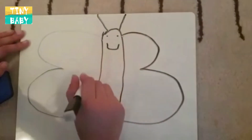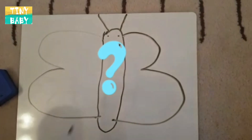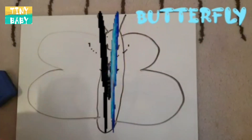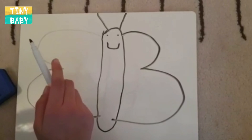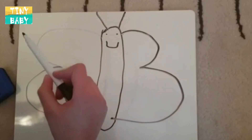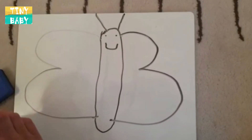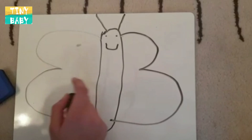Do you know what this is? That's right, it's called a butterfly. Butterflies are usually very, very pretty and they can fly. Hang on, I've noticed something else — the butterfly isn't pretty.